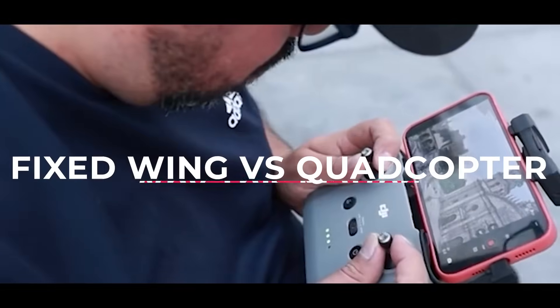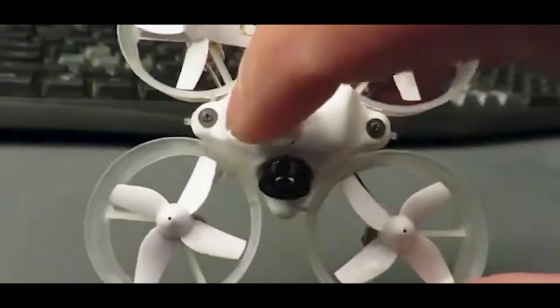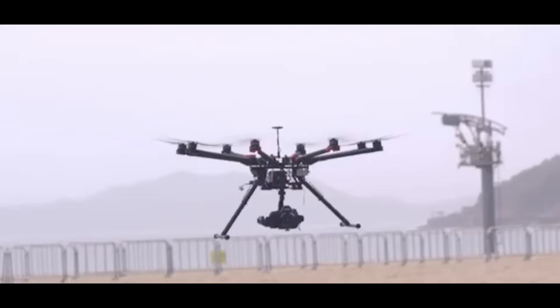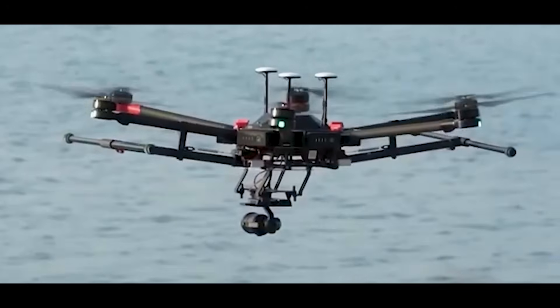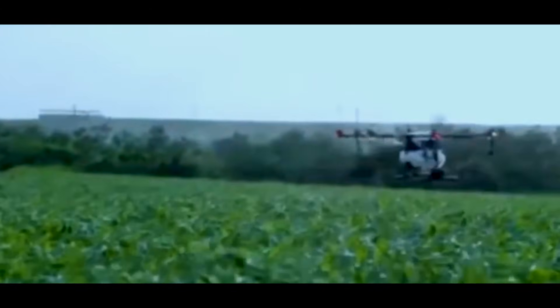Most commercial and consumer drones today are quadcopters. They have four rotors mounted in a cross layout, each adjusting speed hundreds of times per second to maintain balance and control. These machines excel at low-altitude maneuvering, hovering in place, making sharp turns, and flying in confined spaces. They're agile, responsive, and relatively easy to pilot.